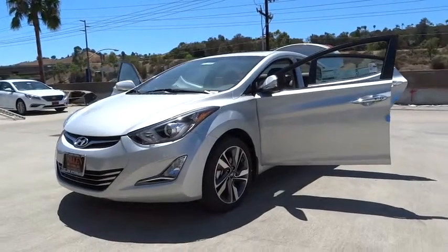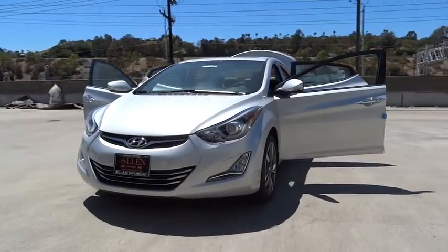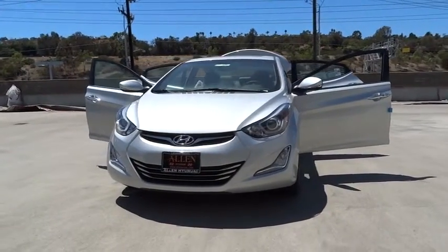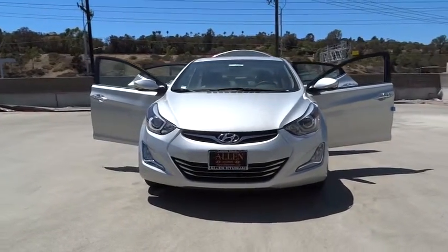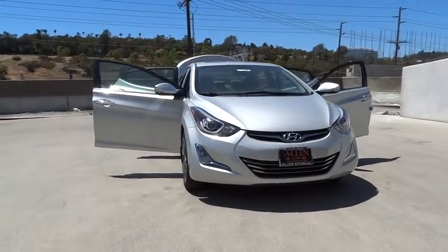The 2014 Elantra. The Elantra boasts the most interior room in its class and gets an exceptional 35 miles per gallon. With its luxurious standard features, the Elantra is an easy choice. Here are some of this vehicle's great options.